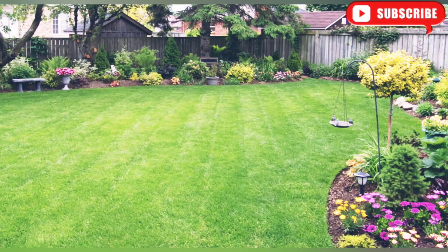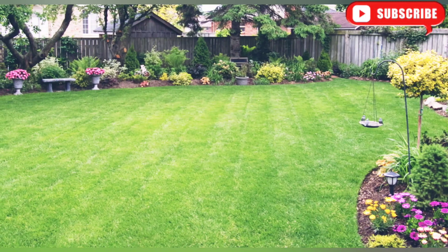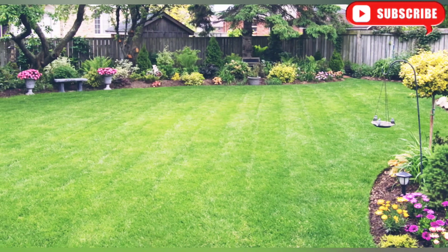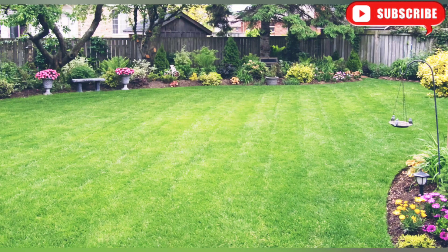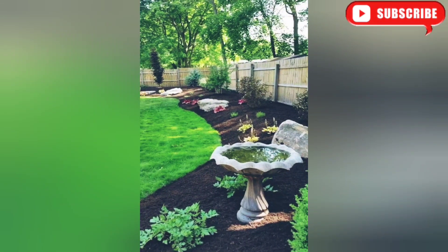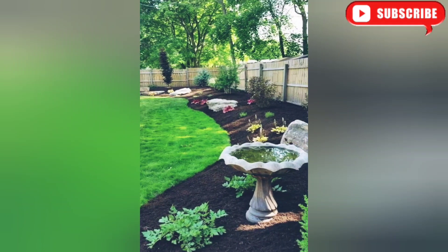Our first landscaping idea is all about creating a vibrant garden oasis. To achieve this, start by selecting a variety of flowers — you can arrange them in flower beds or use hanging baskets for a vertical touch. Don't forget to add some evergreen shrubs and ornamental grasses to provide year-round interest.